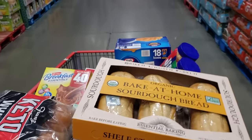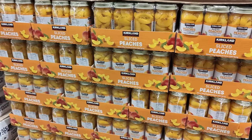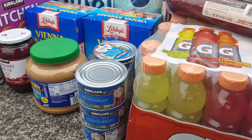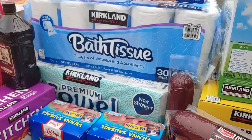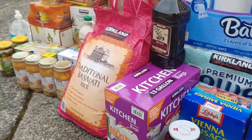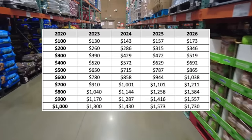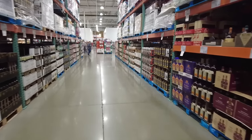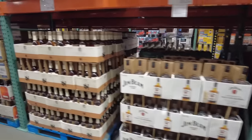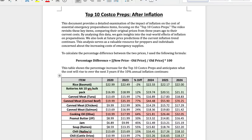Based on the data from the top 10 Costco preps, the items most impacted would be corned beef, which would now cost $70; cooking oil, which would cost $32; fruit, which would cost $23; and fish oil, which would also cost $23. If you bought all the items back in 2020 for $220.23, three years from now the price would be $385.69 if the trend continues. The PDF also includes a table showing equivalent costs — for example, $100 in 2020 would cost $130 today and $173 in three years. If you spent $500 at Costco in 2020, today you'd spend around $650, and three years from now around $865.